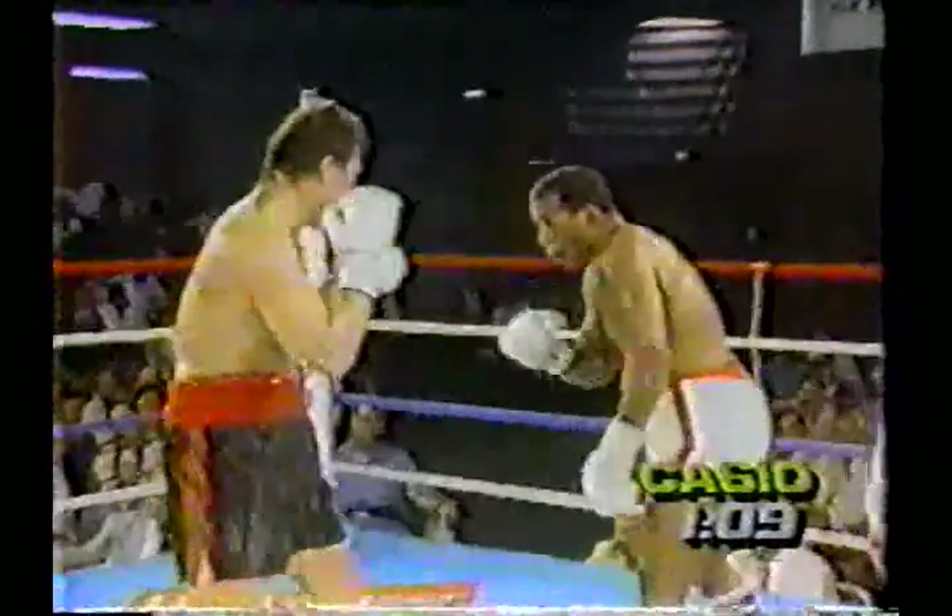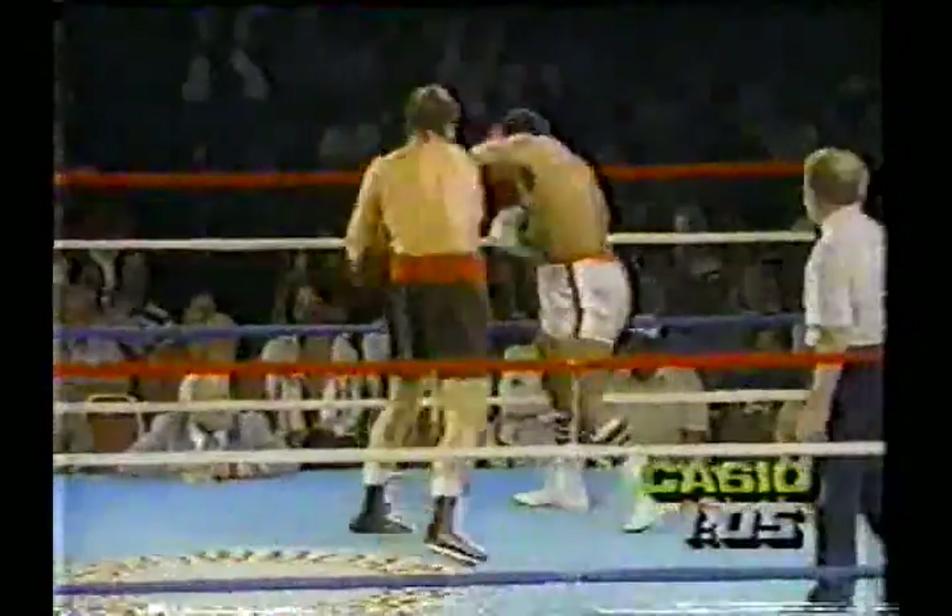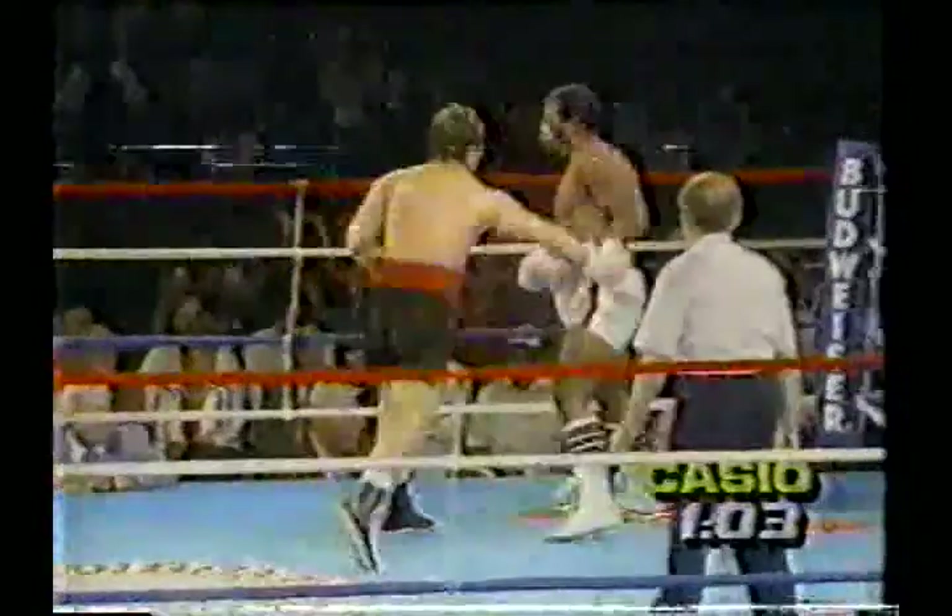Armstrong in a bit of a crouch, waves that right hand around menacingly and catches one on the side of the chin, as Cecil Coffey drives him back into the corner where they go into a clinch. A minute remaining here in round number three.